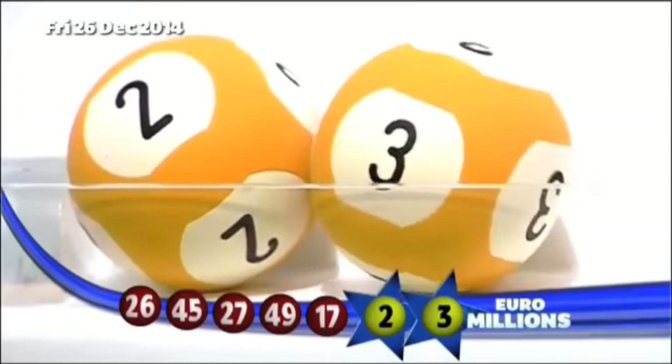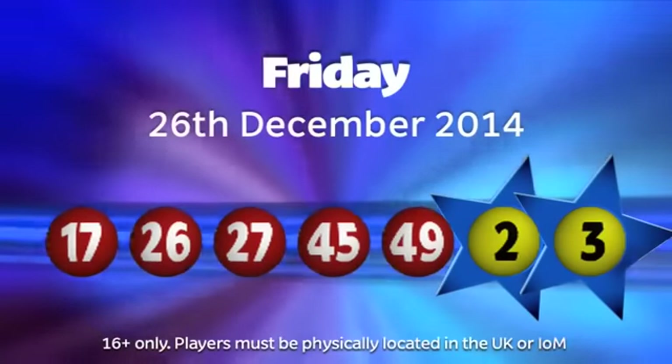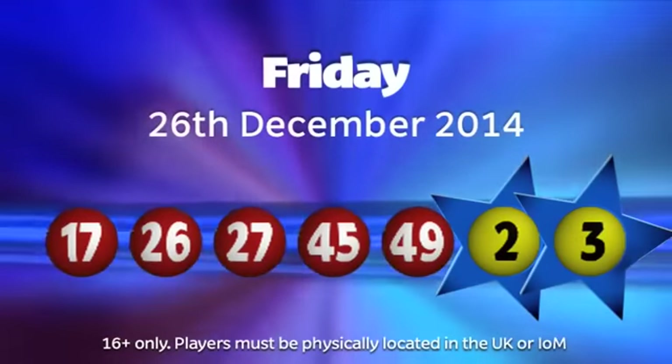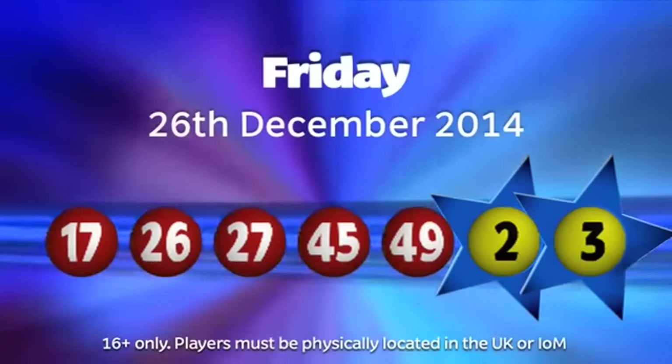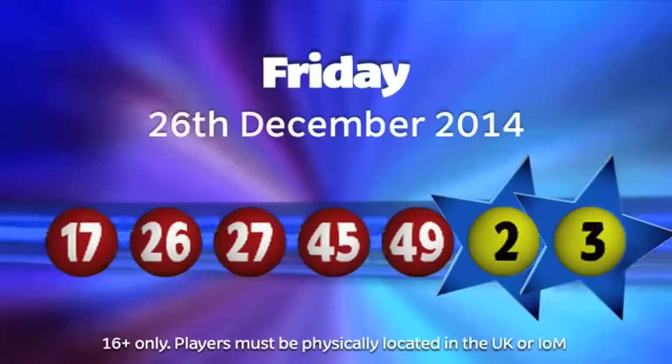Those numbers again, in ascending order: 17, 26, 27, 45, 49. And the two lucky stars, which are 2 and number 3.